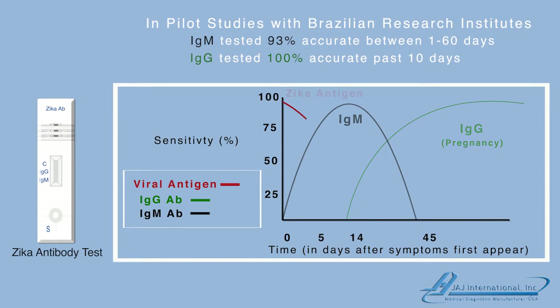As soon as symptoms appear, the Zika viral antigen is detectable in the bloodstream for up to 14 days. Beginning from the first day symptoms appear, the Zika IgM antibodies become present in the bloodstream. The concentration of IgM rises quickly, peaks, and then declines over time. Starting from approximately the 14th day, the concentration of IgG antibodies also rises quickly and peaks, but remains constant and does not decline.